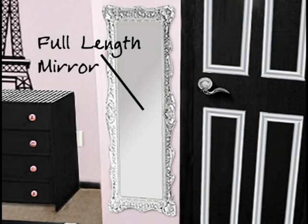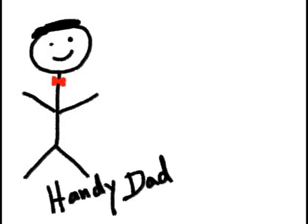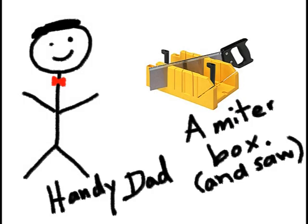We show Ashley's full-length mirror trimmed in a fancy silver frame. If Dad is handy and has a miter box, this is a very simple project.